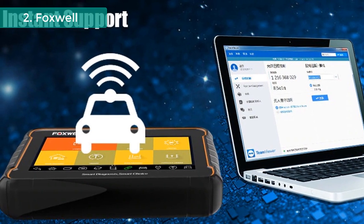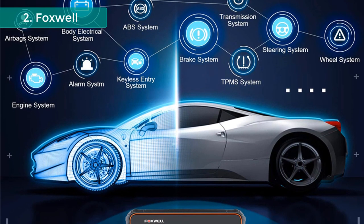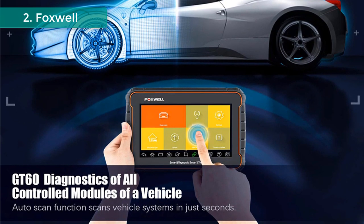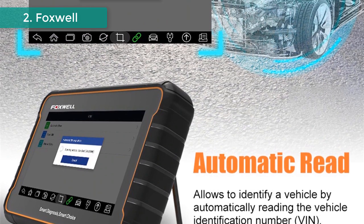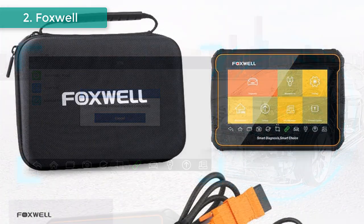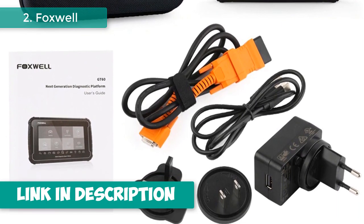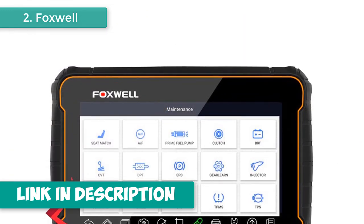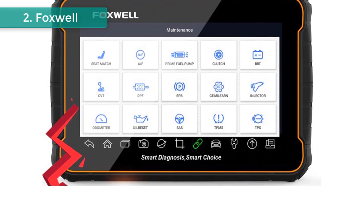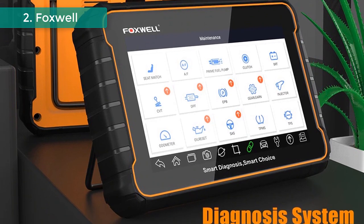Great compatibility for all car makes — the GT60 covers both OBD1 and OBD2 vehicles ranging from 1995-1996 to the latest 2018-2019 cars, light trucks, diesels, SUVs, and vans. GT60 shows live vehicle sensor data of all controlled modules in both text and graph formats, making suspicious or symptom-specific parameters easier to focus on. Equipped with a 7-inch HD touchscreen, 4,000 mAh battery, and 4-core processor. One-touch update via Wi-Fi and free 18-month upgrade available.